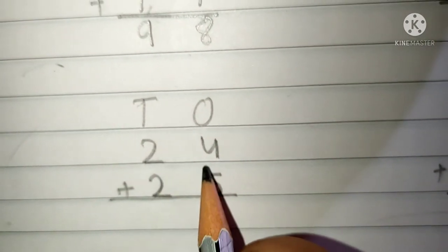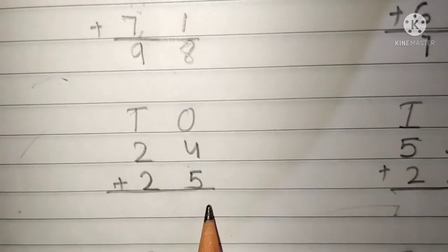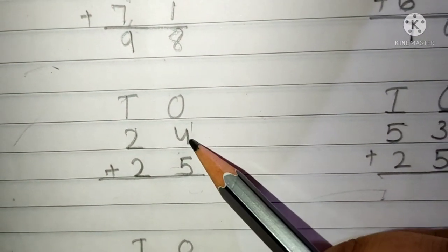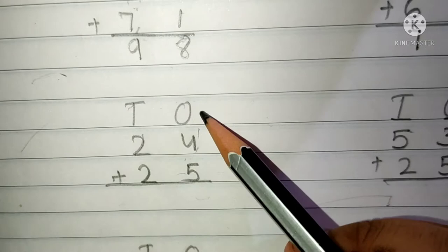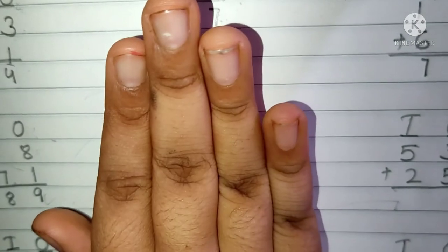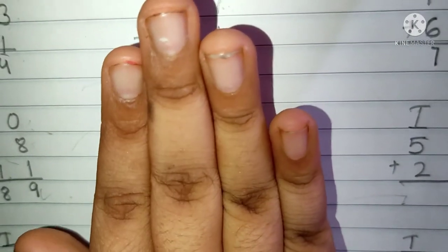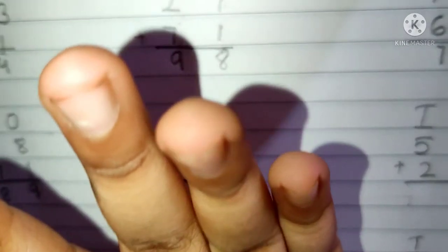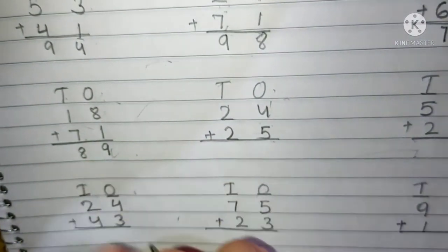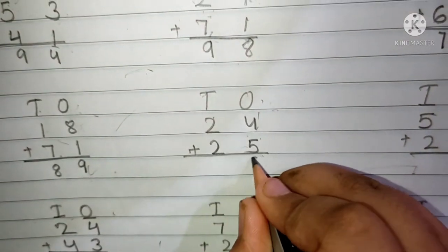The next question is 24 plus 25. This is the 10's place and this is the 1's place. 4 and 5 are present in the 1's place. Keep 4 in your mind and 5 fingers up. After 4: 5, 6, 7, 8 and 9. We have to write here 9.